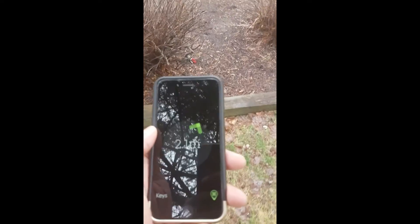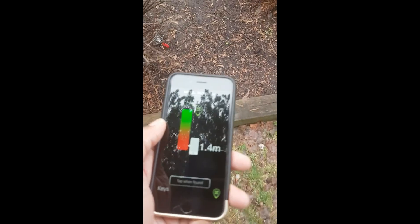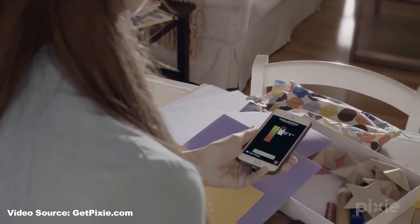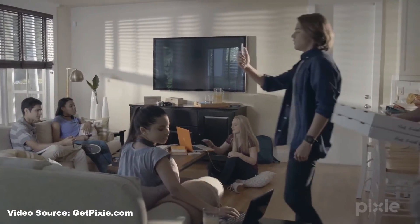In this case, the keys are found and they are represented by green Pixie dust particles, which can see through fixed objects. From here, it's just a matter of gathering your belongings and tapping the button within the app to let it know your lost items have been found.